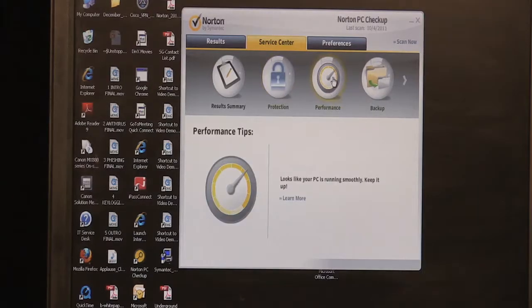We also tell you in the report card about performance. Computers often slow down over time and we don't necessarily know why, but we'll tell you what's going on with your computer's performance and give you tips so you can speed it up.